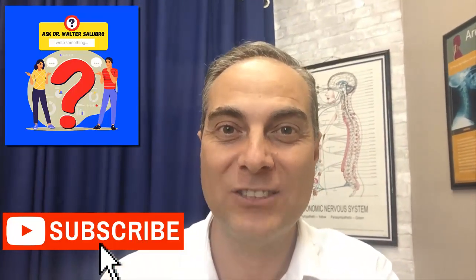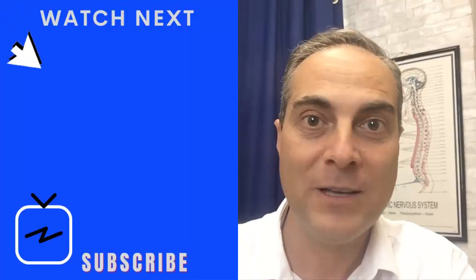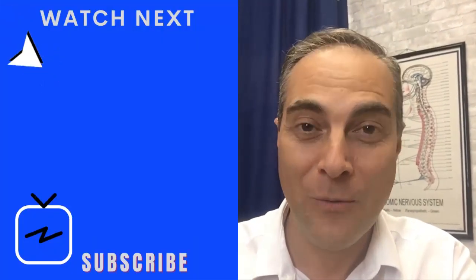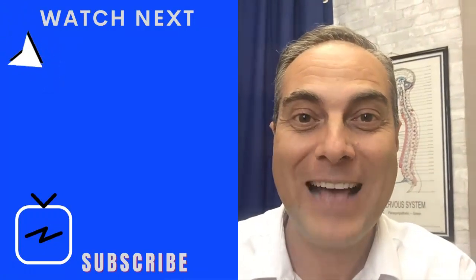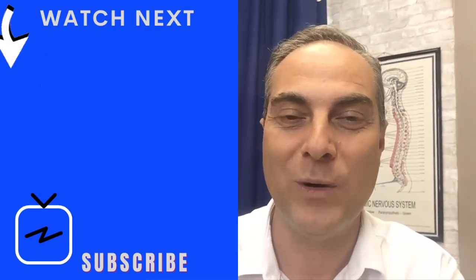That's the answer for today's episode of Ask Dr. Walter Salubro. If you're new, subscribe. If you have a comment or question, ask it right now — maybe your question will be featured on the next episode of Ask Dr. Walter Salubro. If you missed past episodes, go to the playlist right there to catch them — you can binge watch all of them or just pick and choose the ones you like.